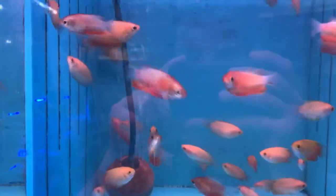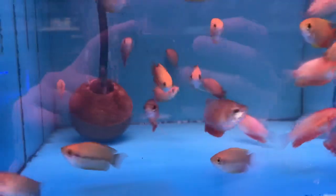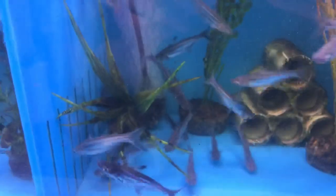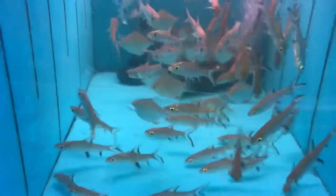We got a whole bunch of red honey gouramis and gold honey gouramis — these guys are really cute. Also got in a bunch of iridescent sharks and a whole bunch of little bala sharks.